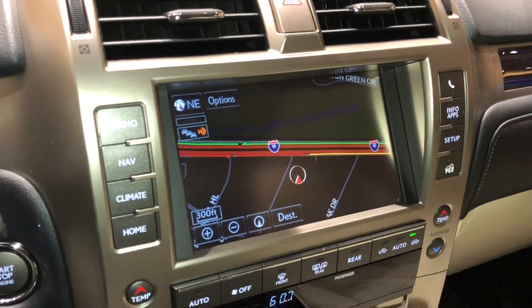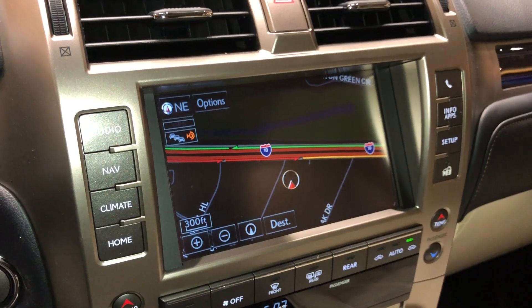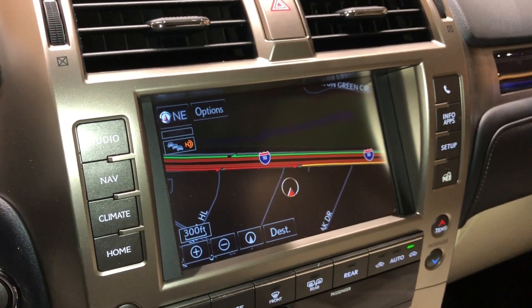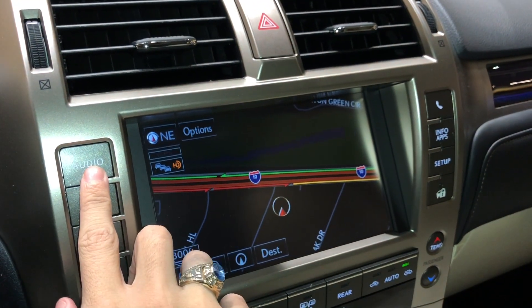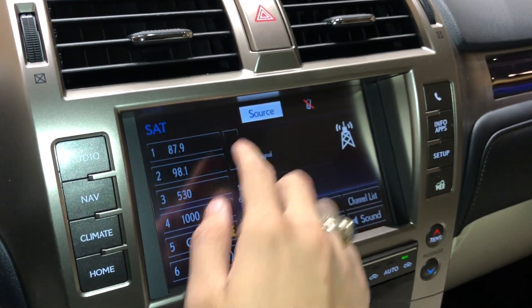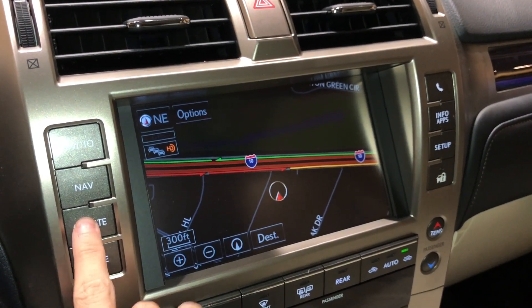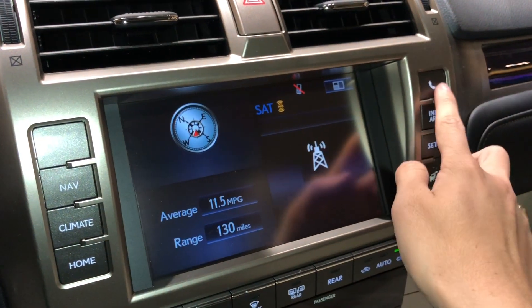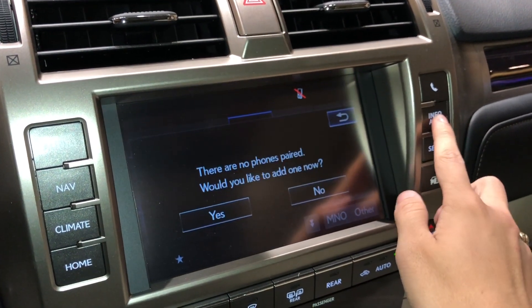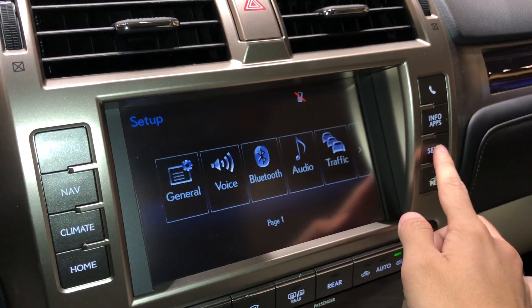On this side of the vehicle, we have our standard 8-inch display screen housing our navigation system. It is controlled via the touch screen and the controls on the sides. For audio, we have access to AM, FM, and satellite radio, our navigation system, climate controls, home, Bluetooth, info and apps, our Lexus Enform app suite, and setup.